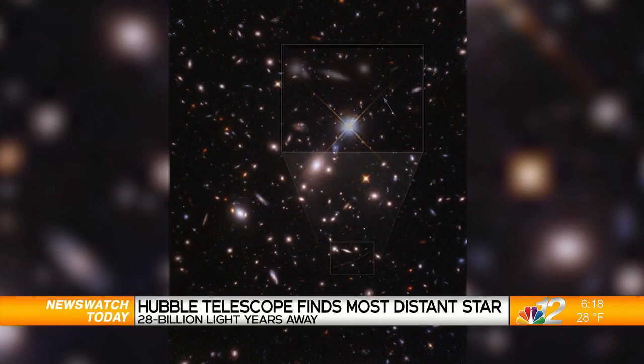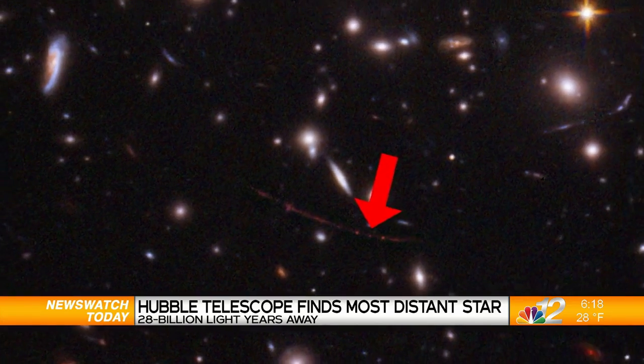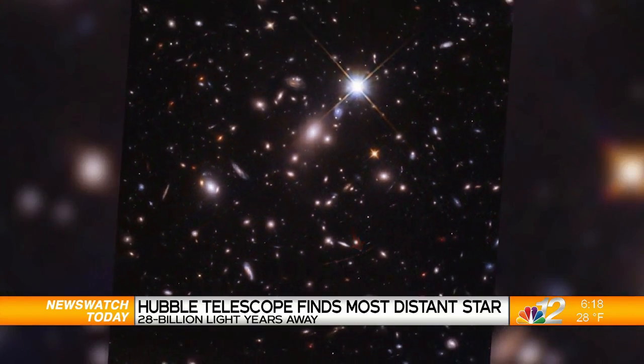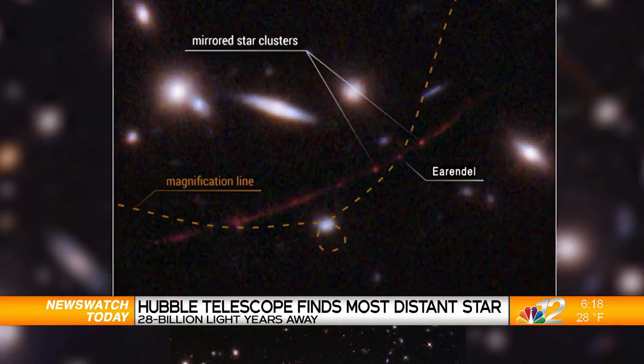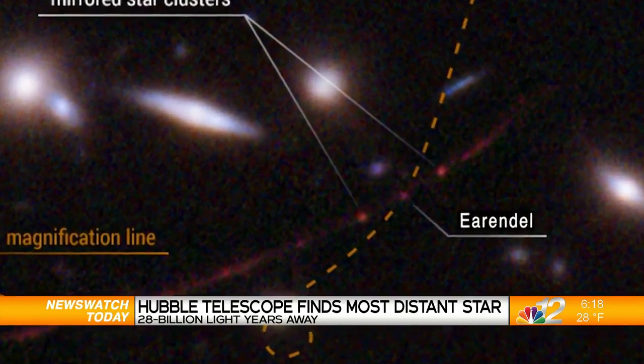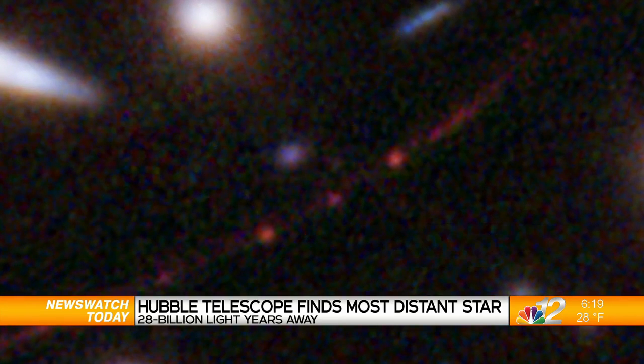I like the space theme we've got going. NASA released a new image from the Hubble Space Telescope of the most distant single star it's ever observed. Nicknamed Arendelle, it's glimmering 28 billion light years away. The star could be between 50 to 500 times more massive than our sun, and scientists say it's the oldest detection of a star yet, estimated to have been created 900 million years after the Big Bang.